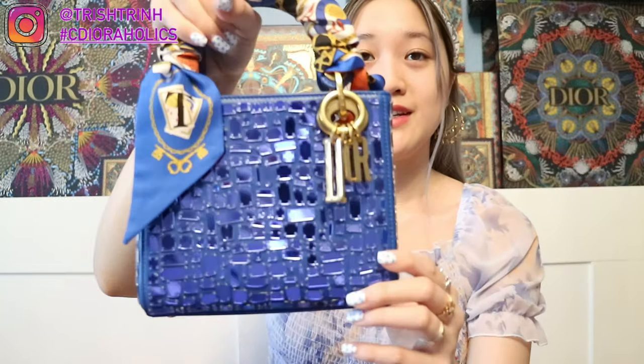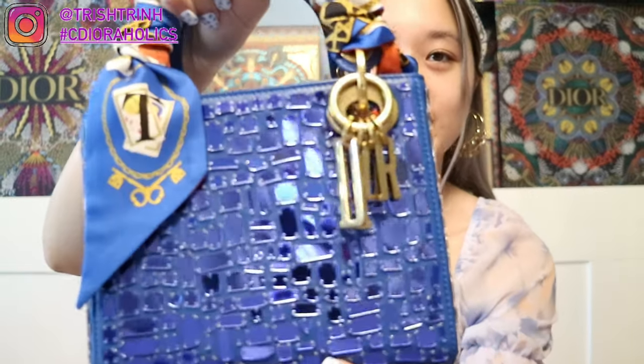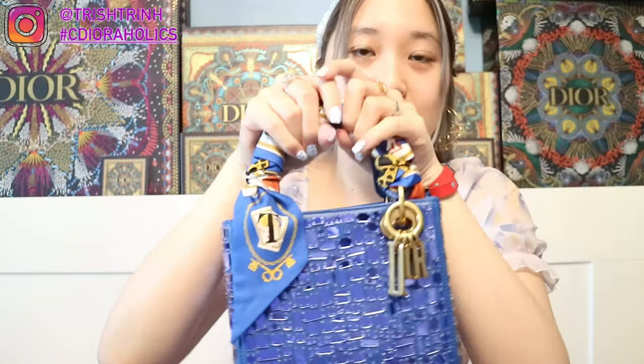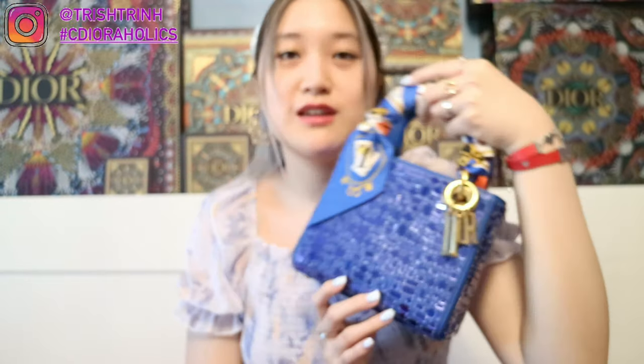The next forever bag is another mini Lady Dior, and this one is called the Mosaic of Mirrors. It came in yellow, pink, and black, but I got blue. This one also reminds me of Las Vegas — I currently live in Las Vegas and I got this bag there. I call this my disco bag because it's like a disco ball. Look at how sparkly it is! I also have a blue Milsa scarf — the ABC one with the letter T for Trish. I just love this mini Lady Dior so much.